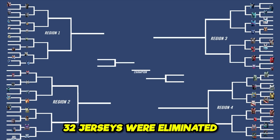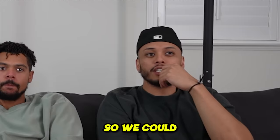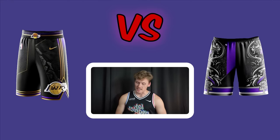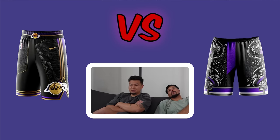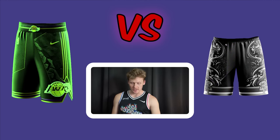Round two begins — 32 jerseys were eliminated. This round they judge solely on the shorts, without the jerseys present, so they could end up picking an ugly combo. First matchup: Mamba Lakers shorts versus Royal Kings shorts. The Lakers shorts don't match great, but two vote left for simplicity and Lakers brand, and one joins them.